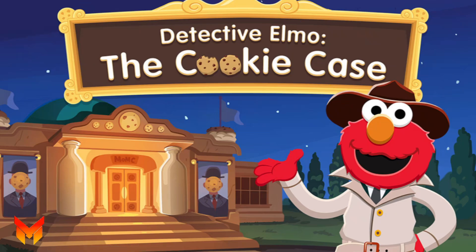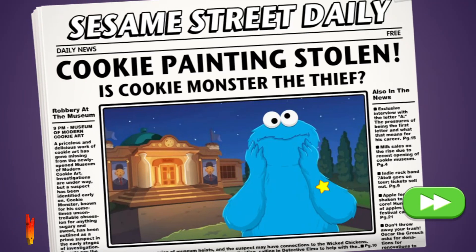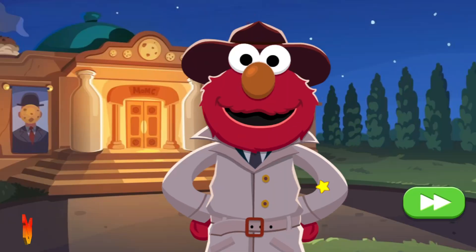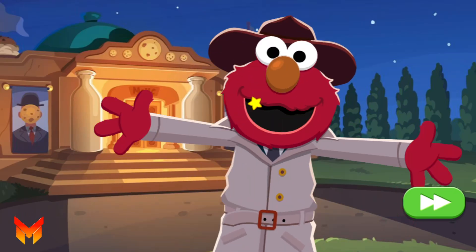Detective Elmo, the cookie case! A cookie painting has been stolen from the museum, and the guards think Cookie Monster did it. Cookie Monster isn't a thief, and Detective Elmo can prove it.